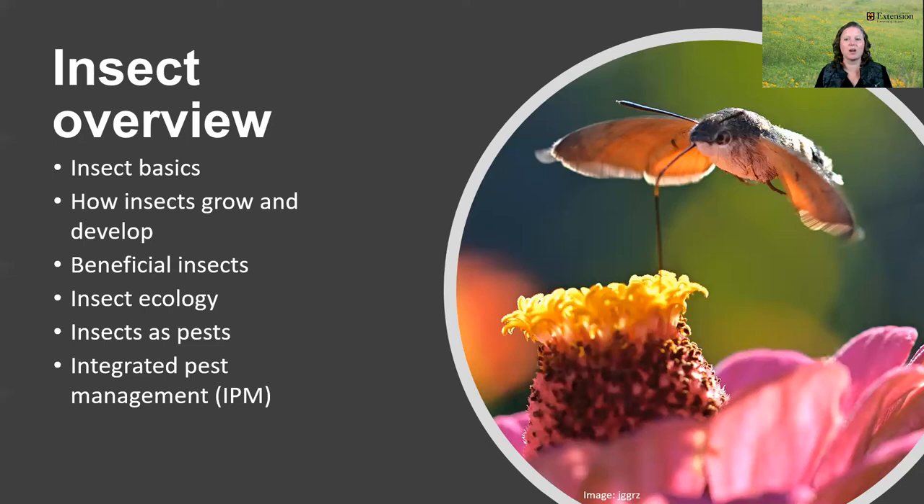We talk about pest insects too, including invasive insects, and then we focus on insect ecology. We also introduce integrated pest management, or IPM principles, so that when folks come across problems, they're equipped to recognize what is going on and how to manage problems in an environmentally friendly way.